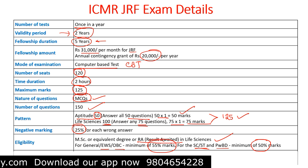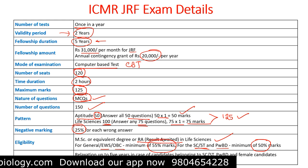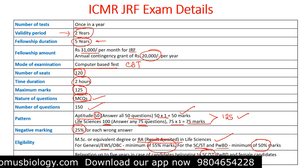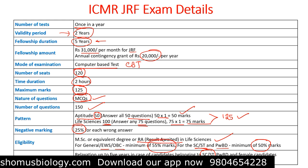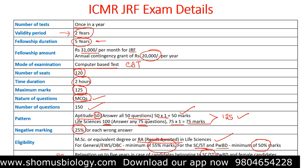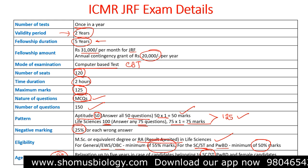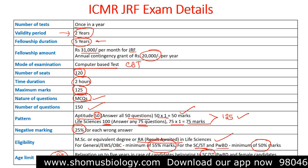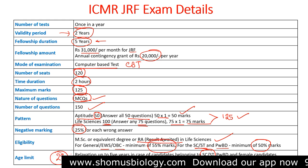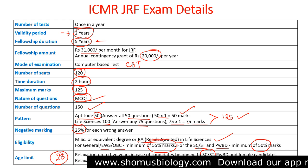This is very similar to the CSIR UGC NET exam criteria. Age limit relaxation is up to five years for candidates belonging to SC, ST, PWD, and female candidates, and up to three years for OBC non-creamy layer. The base age limit is 28 years for the general category; for general category women it will be 33, for SC, ST, and PWD it will be 33, and for OBC non-creamy layer it will be 31.